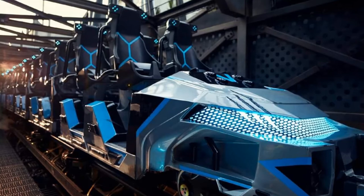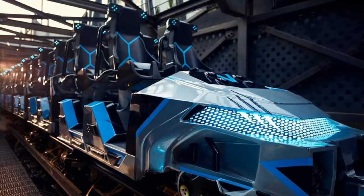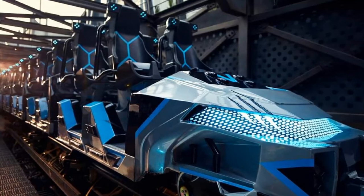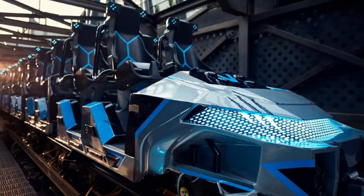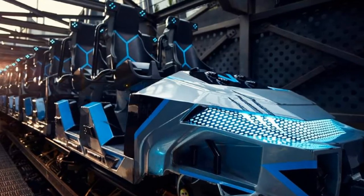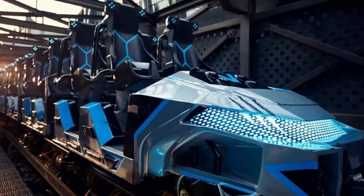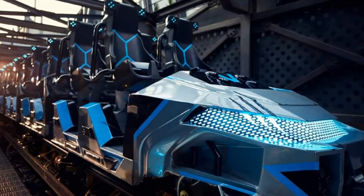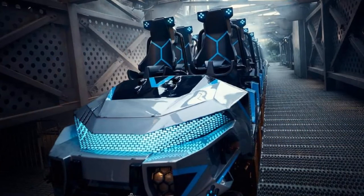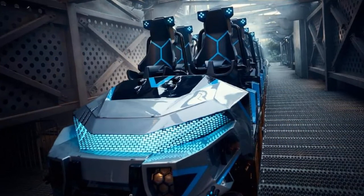Let's have a look at the Velocicoaster trains at Universal Islands of Adventure. Oh my giddy auntie, look at those beauties — they look incredible. It's like Taron and Helix had a light-up LED baby, and this is what came out. You can see the hexagon-type pattern on the seats, the shades of blue and silver, the classic Jurassic World branding colours, and track above the station. Oh my word, this is going to be wicked.